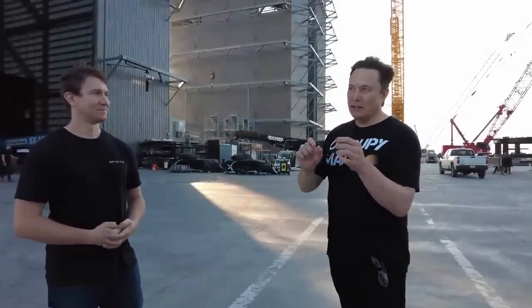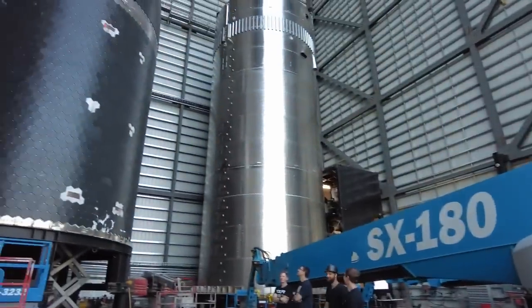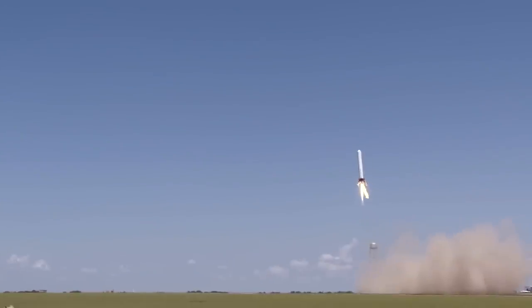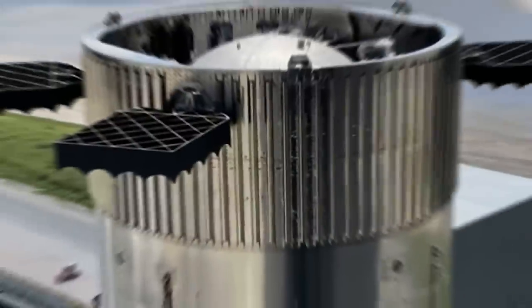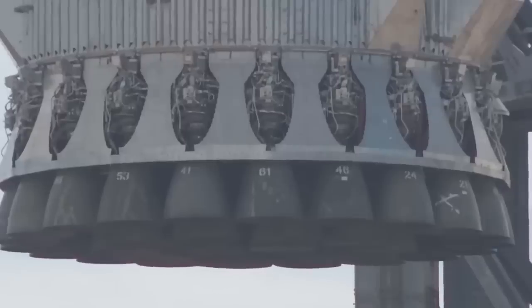Meanwhile, Megabay 1 undergoes notable transformations both inside and around the bay. The emergence of a parking lot behind Megabay 1 confirms earlier speculations. A section of land remains covered in fake grass, raising curiosity about potential future plans for that area. Inside Megabay 1, Booster 12 takes center stage with its halves on display, showcasing ongoing assembly progress. The installation of grid fins on the methane tank of Booster 12 signifies a significant milestone in the completion of this booster.